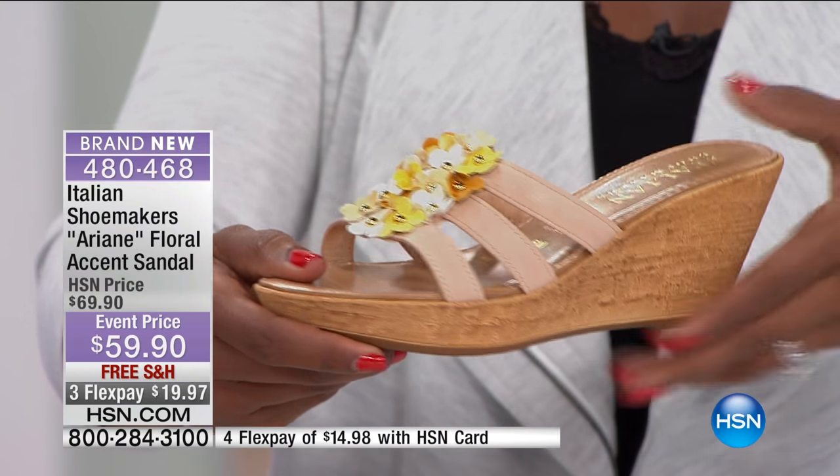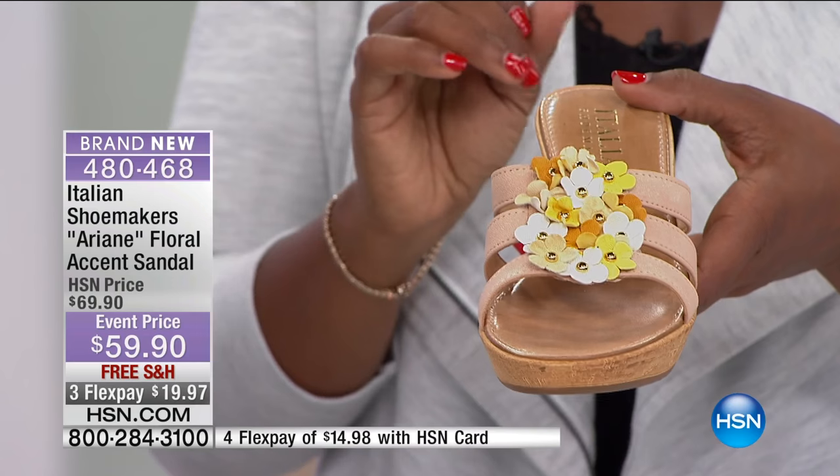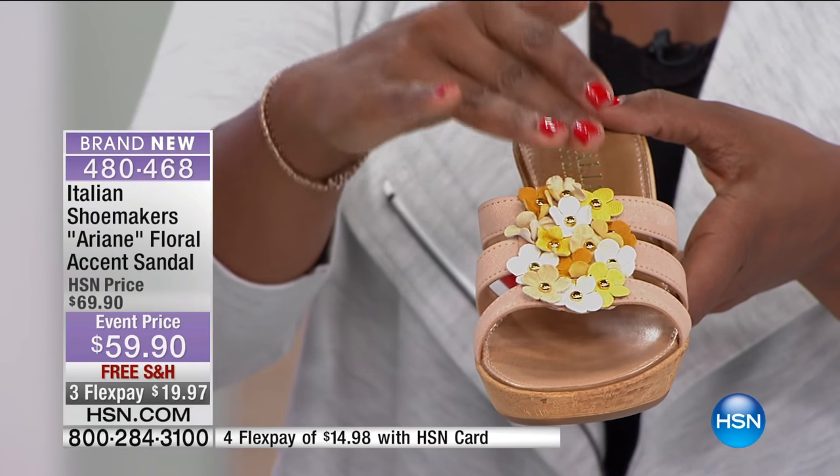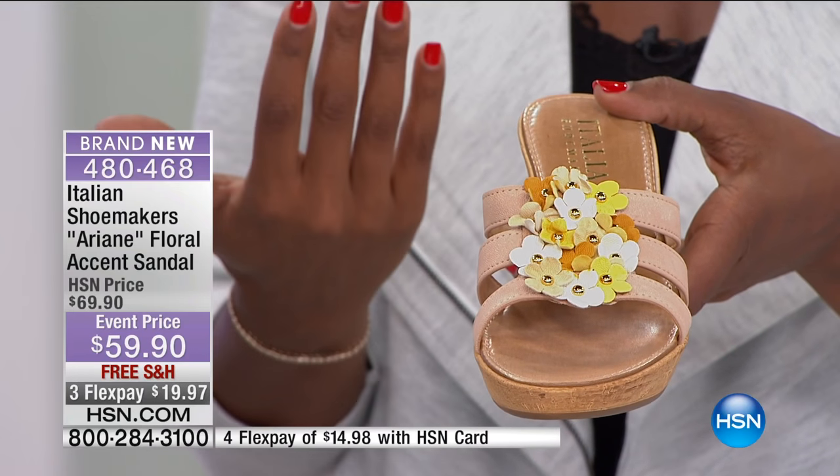This is the only place you can get them. We gave you a sneak peek yesterday during 10 Faves and now is your opportunity to pick them up at an event price. You've got free shipping, flex pay for less than $20, and the kind of details you expect from an Italian company — every single one of the flowers.